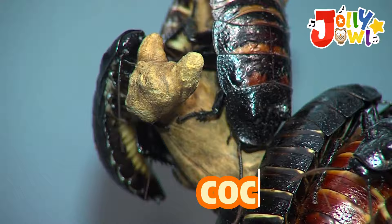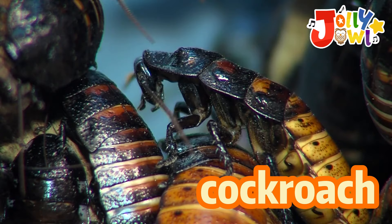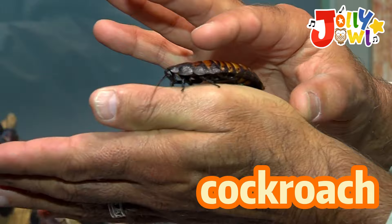Cockroach. Madagascar hissing cockroaches are big bugs. They're like mini monsters with dark shells and tiny legs. When they breathe, they make a funny hissing sound. They live in warm places and munch on leaves. Don't worry, they're not scary.